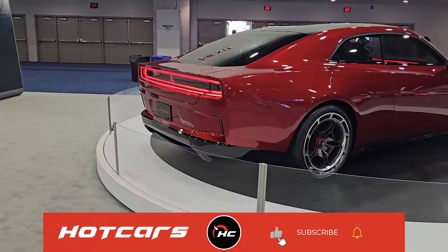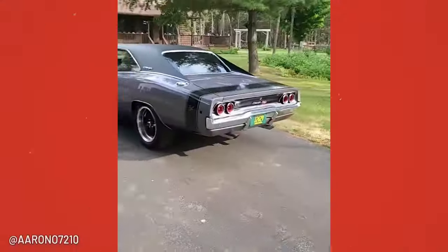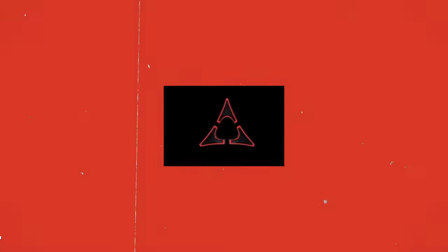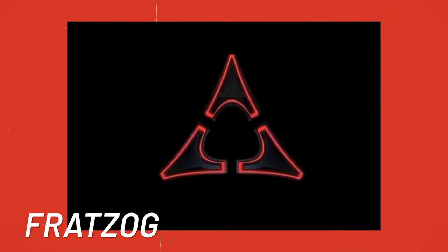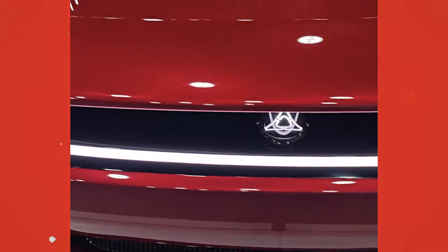Muscle car enthusiasts will also recognize the glowing badge on the hood and trunk. It features another glorious throwback to the Charger from the 60s and 70s — the three-pointed Fratzogs, which originally featured on Dodge muscle cars from 1962 to 1976. And now it's brought back for a new era of electric muscle cars.